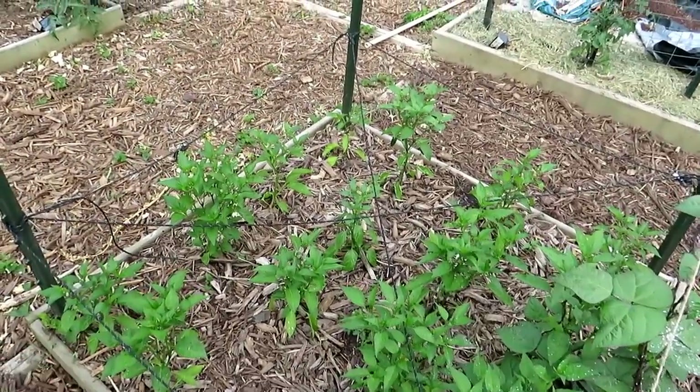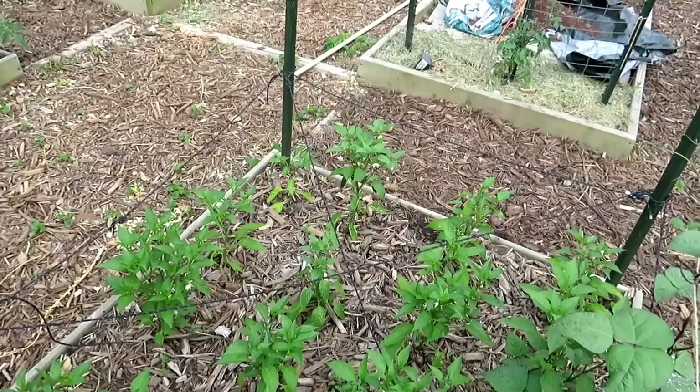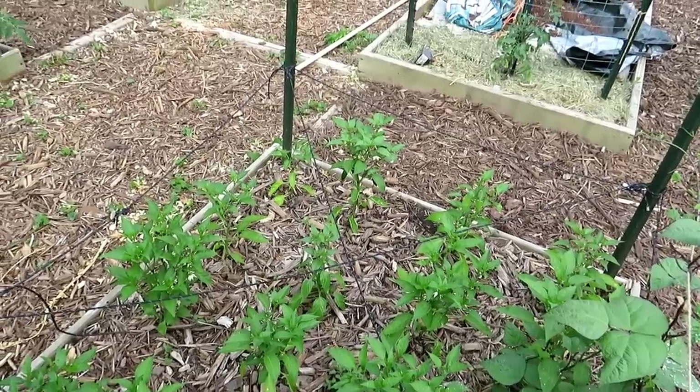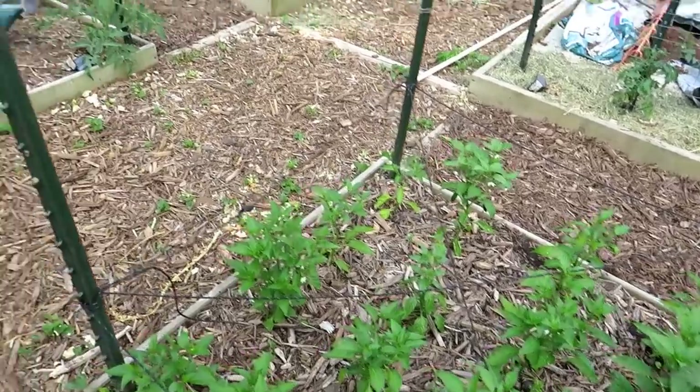Jalapeños are starting to come in. I reduced from 24 to about 16 plants because I just didn't need as much — I couldn't eat them all, couldn't even give them away, and I wanted a little bit more spacing in there.